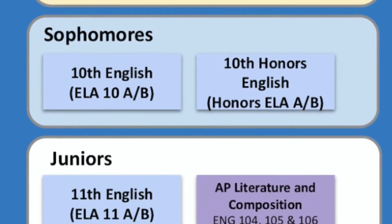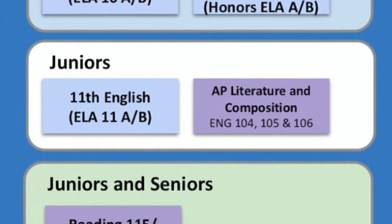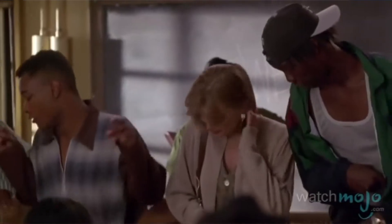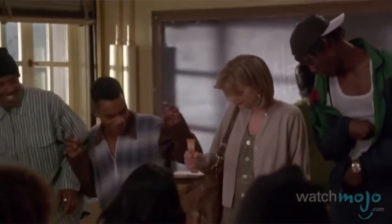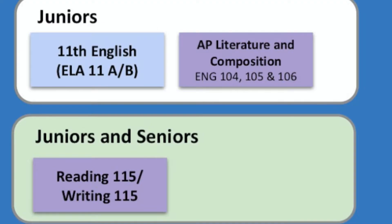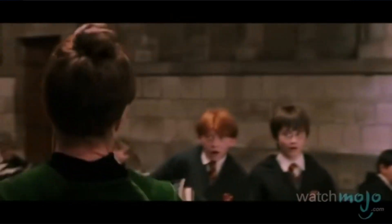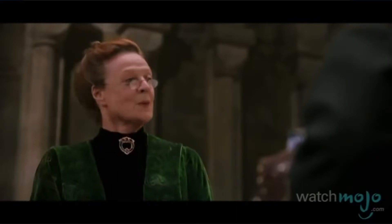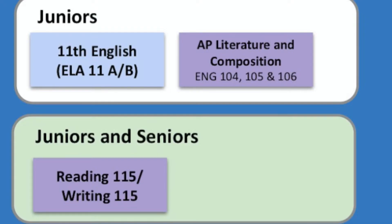For sophomores going into their junior year, you have 11th grade English, which is a continuation of 9th and 10th grade English, and AP Literature and Composition, a dual credit class where you will get college credits as well as high school credits. The level is much higher and more rigorous, so if you were in honors classes this would probably be where you'd be going. If you're in mainstream classes and really want to challenge yourself, talk to your current teacher to see if that's the class for you.